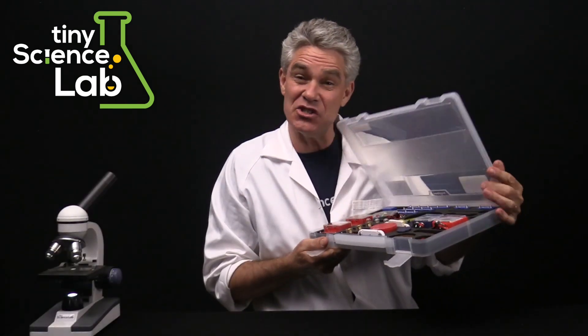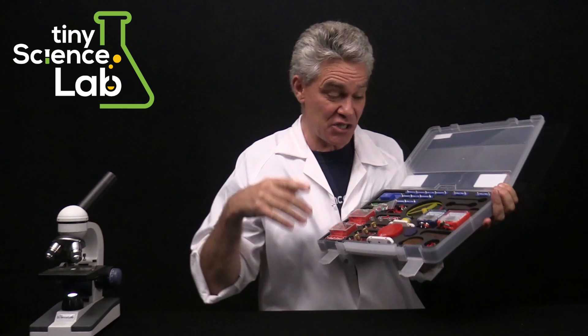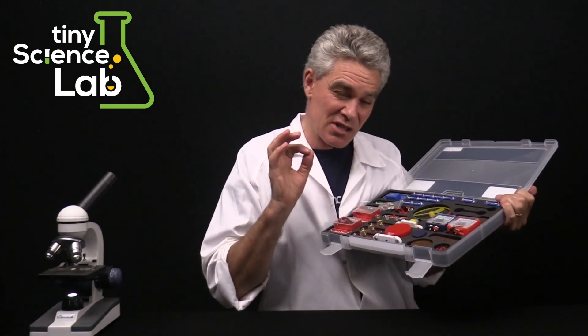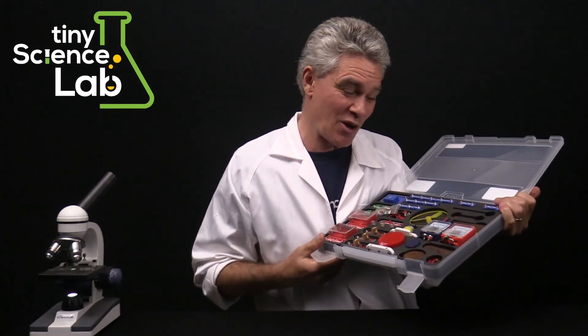So many teachers don't like teaching electricity because often the wires are so complicated that it confuses both the students and the teachers. But with this clip circuit type equipment, circuits are much easier to set up and far more reliable.